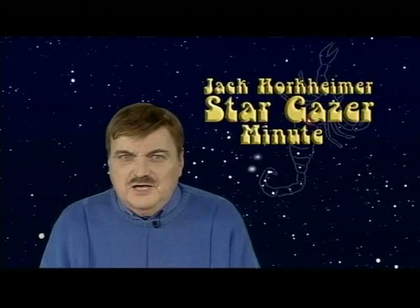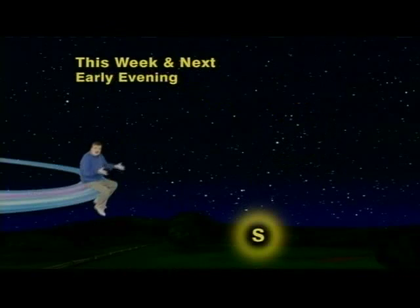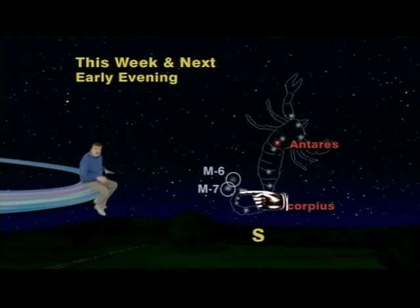This week and next you can see the two false comets of Scorpius. Look south in early evening for the fishhook-shaped constellation Scorpius the Scorpion. Just above the stinger you can see two tiny fuzzy clouds called M6 and M7, which look like decapitated comet heads.